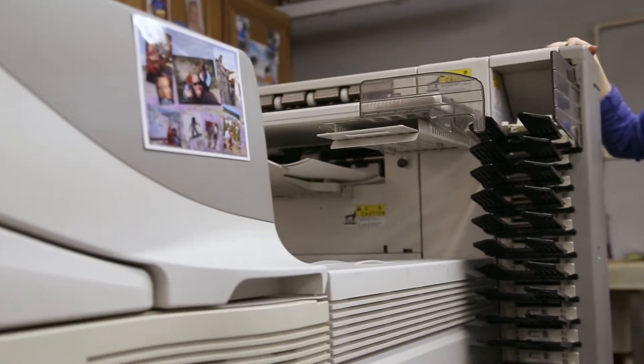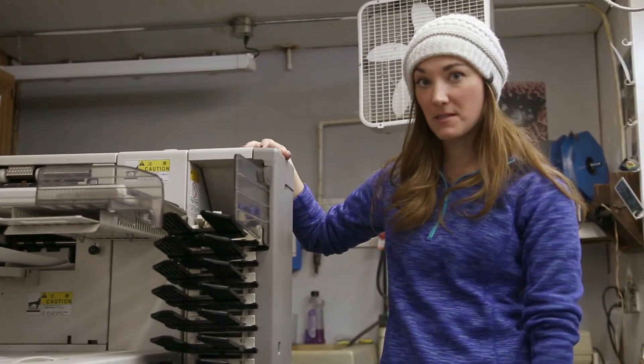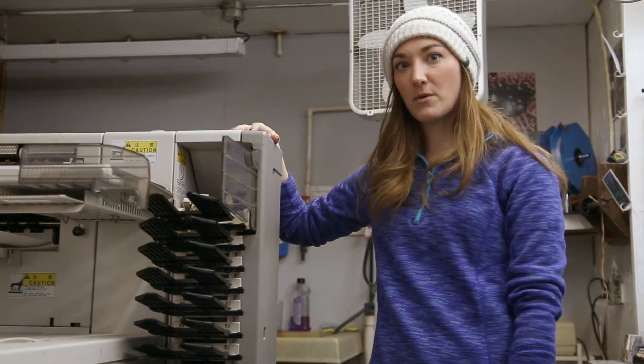This is our printing machine. We still use wet process because it is the best. We can go as small as you need.